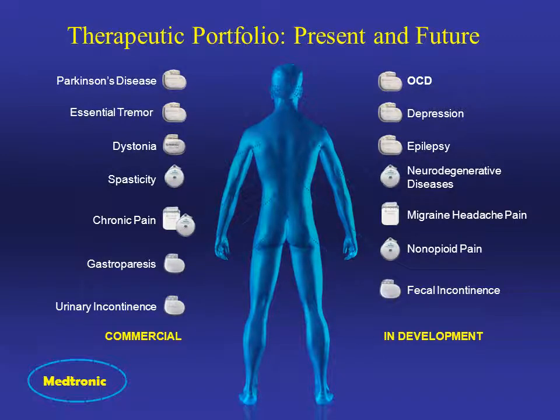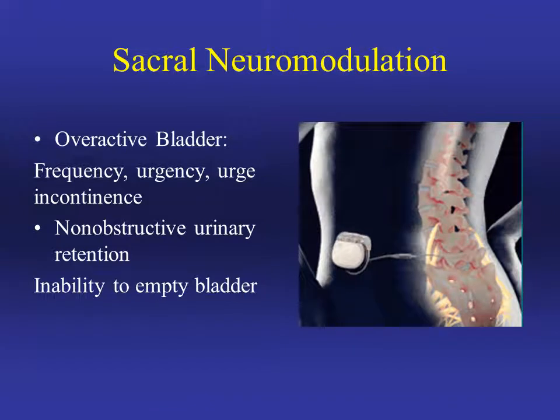Sacral neuromodulation is a type of pacemaker implant, similar to pacemaker implants used for a multitude of diseases throughout the body. It works by generating electrical impulses to nerves that moderate bladder function. The indications for its use include all aspects of overactive bladder: urinary frequency, urgency, and urge incontinence. It can also be used for non-obstructive urinary retention, which is the inability to empty your bladder.